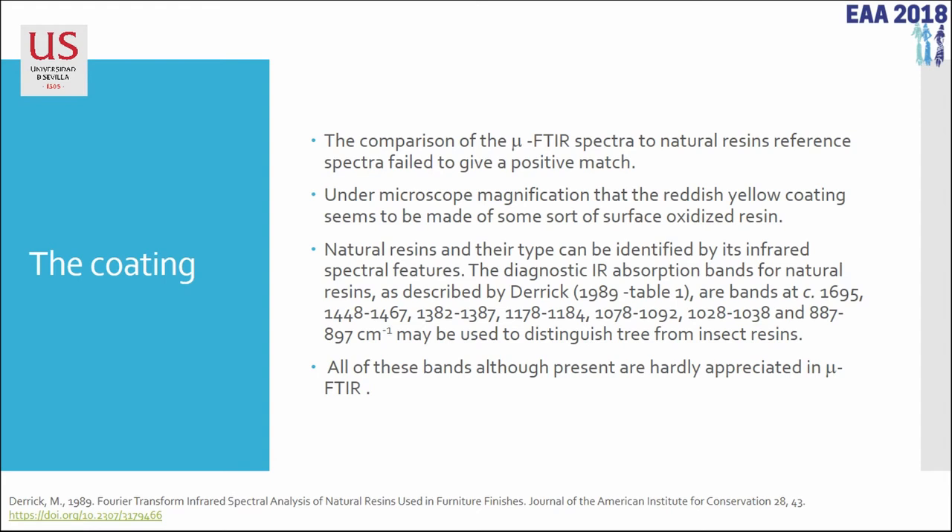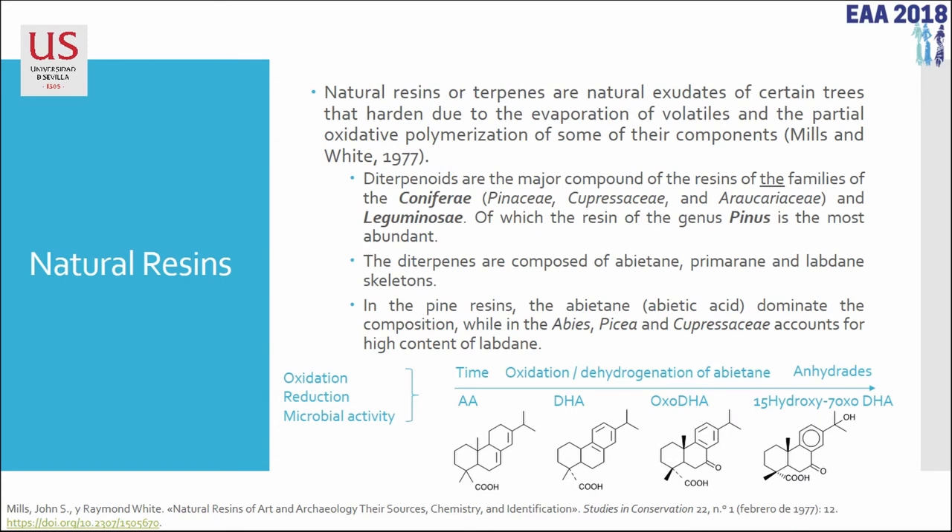We did not see the resin with the micro-XRF, nor with XRD or Raman. So we decided to make a pellet and carry out FTIR in transmission mode. After a bibliographic search, we realized that it might be possible to differentiate between different species producing these natural resins by FTIR.